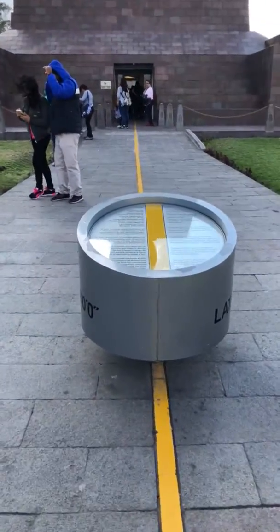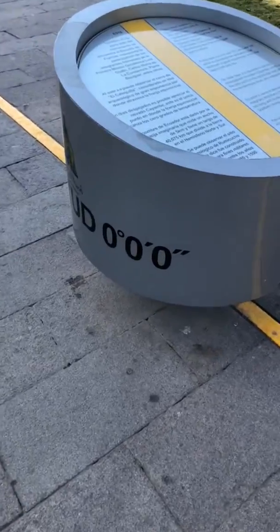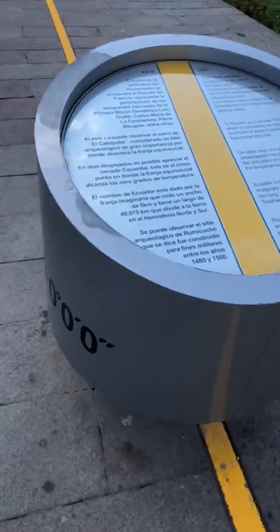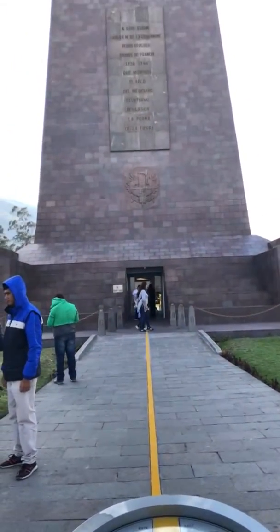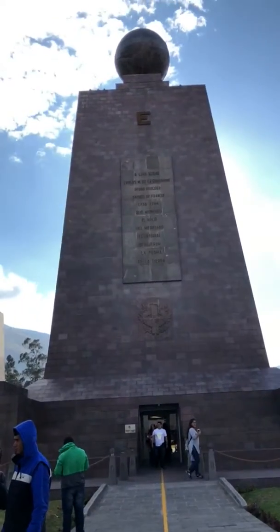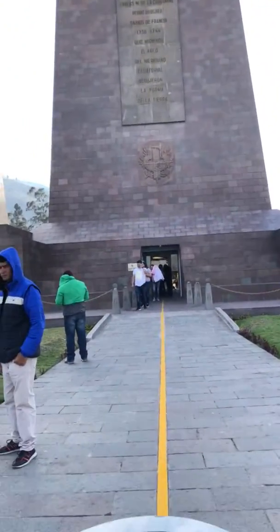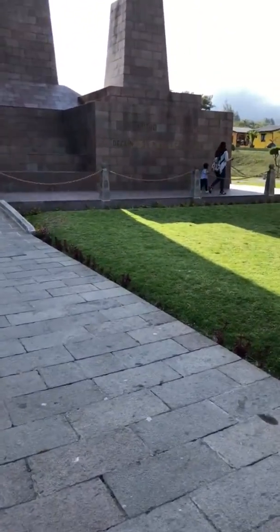This yellow line is the equator — zero, zero, zero — and you can see they built this monument. At the top it represents the Earth, and as I mentioned before, this looks more like a space artist piece from 2001. So now it is windy.